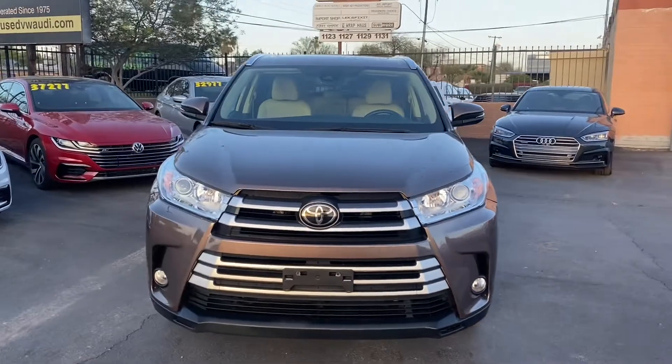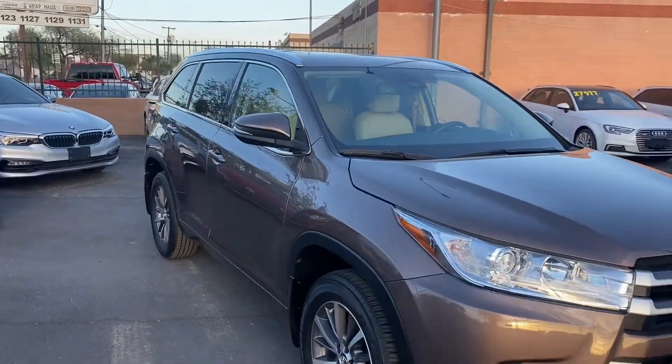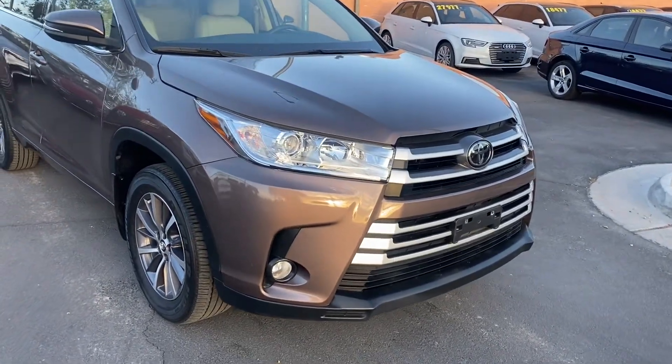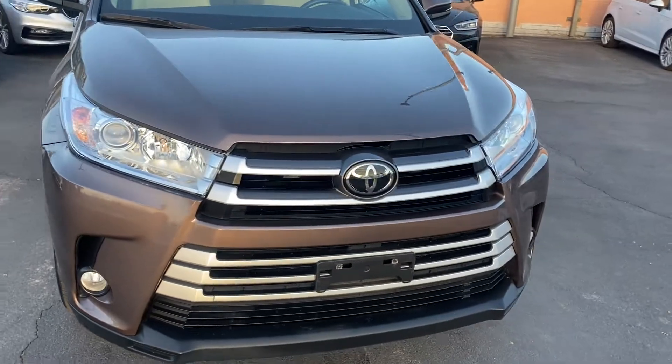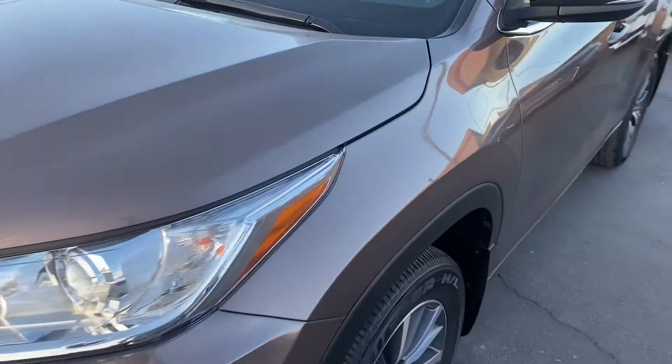This one has the XLE trim, so it's going to get a lot nicer of an interior and a couple extras as well. We do get LED headlights up front, fog lights, and a little bit of aluminum trimming going across the front grille. This one has an awesome brown paint job.